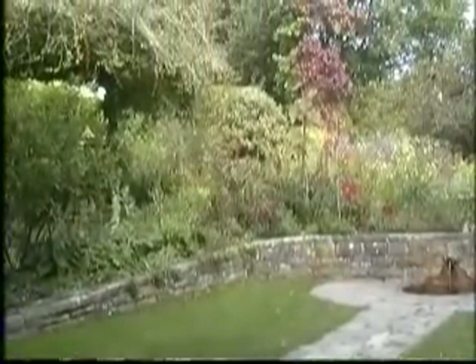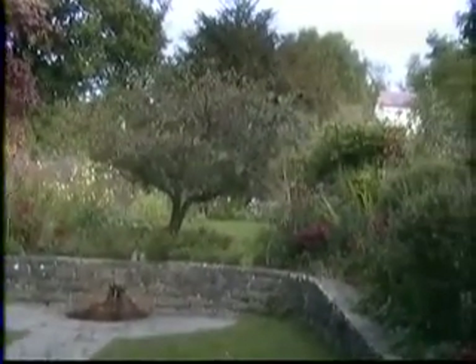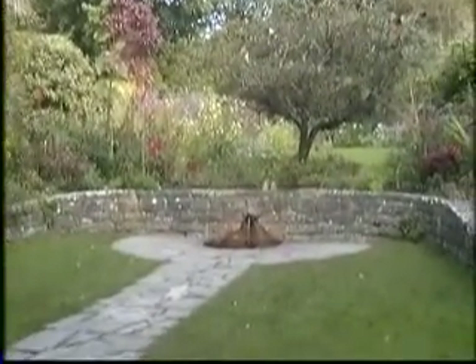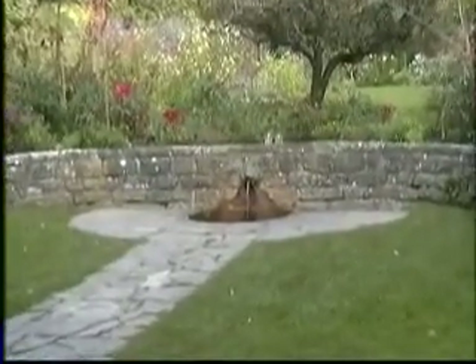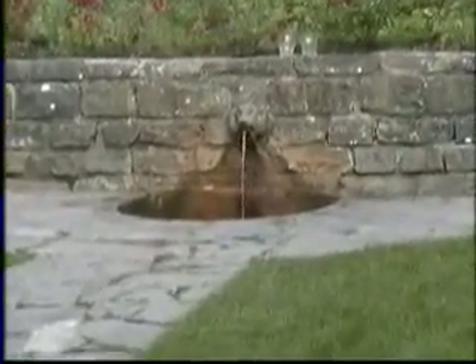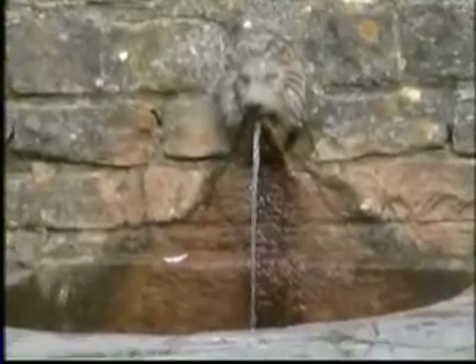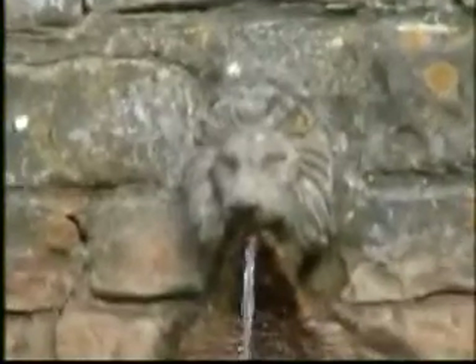This is the so-called Lionhead Well, where even today pilgrims come to drink from the water. To the right of this well, there is another well with white water. The belief is that if you drink from both wells — red and white — this should somehow cleanse your internal body and give you new life and power.